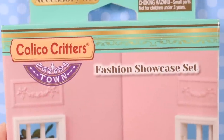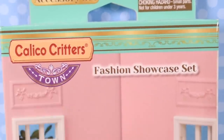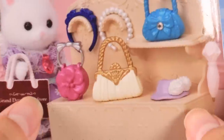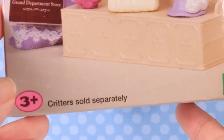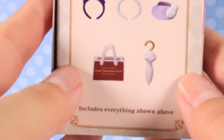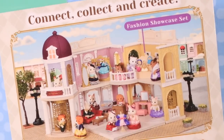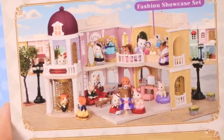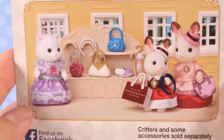So this is the Fashion Showcase Set by Calico Critters — and for some of you guys in the UK, it might be called Sylvanian Families. Look at this: we have a ton of purses here that look so adorable. On the side here it looks like we have a little display case, some purses, an umbrella, and on the back it says 'connect, collect and create.' This is part of a huge department store — I have another one I opened last week.